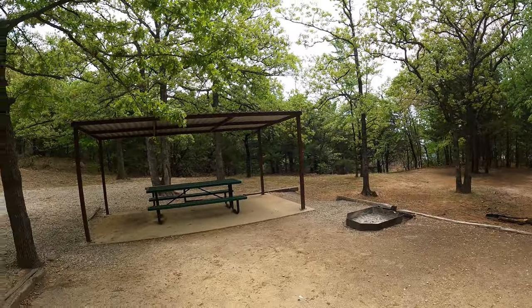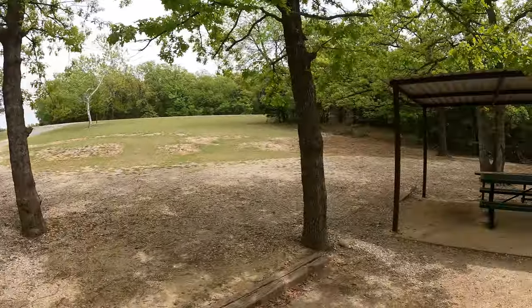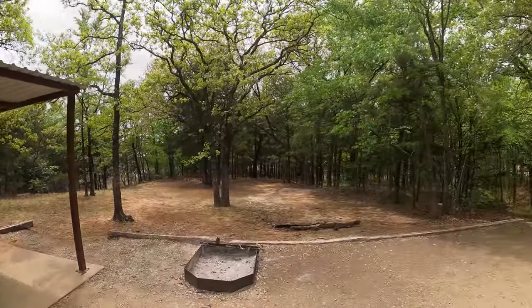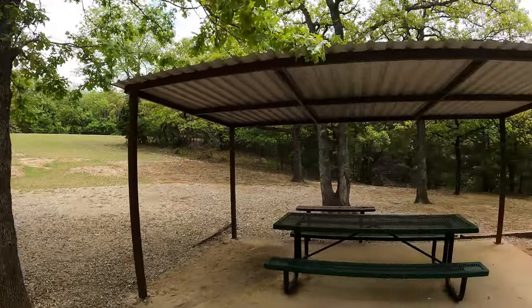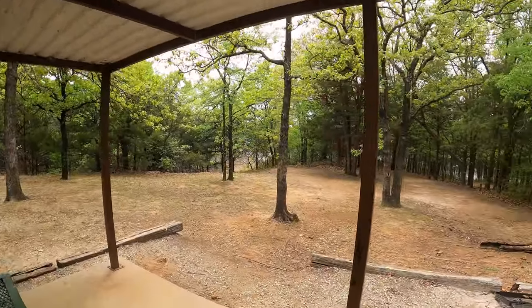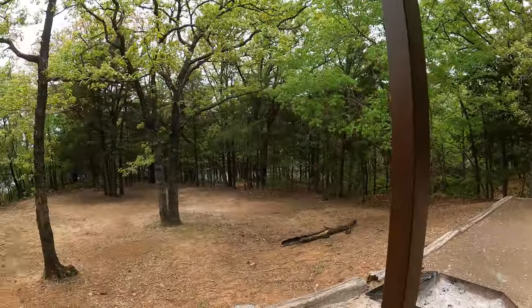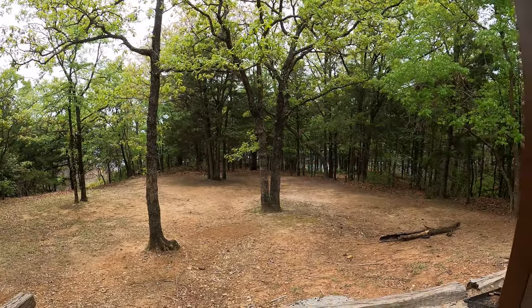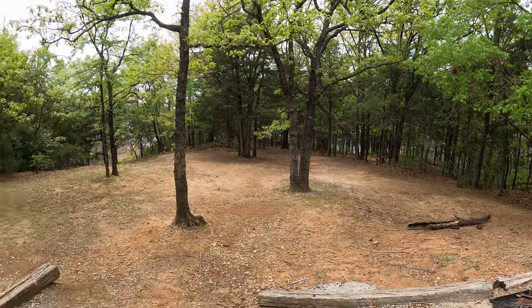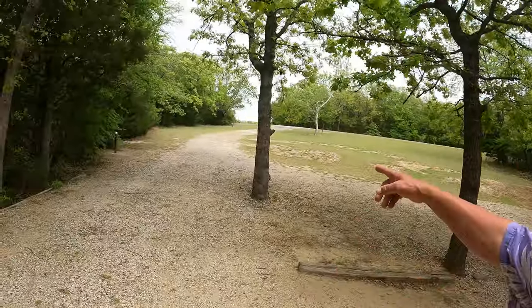Site number one at Preston Bend — this is a primitive site but there is water over there, no power, and no neighbors. The main drive is right there. If you don't need electricity, site number one is the bomb. There are actually a couple of trails going down to the water. Let's see if Little Red can get back up the gravel hill and go see some more stuff.